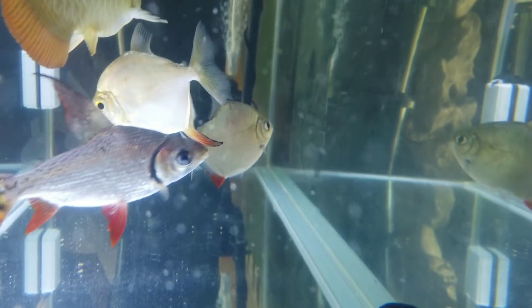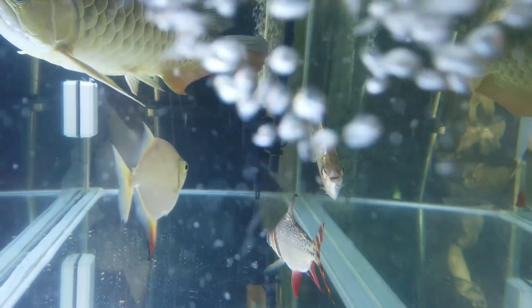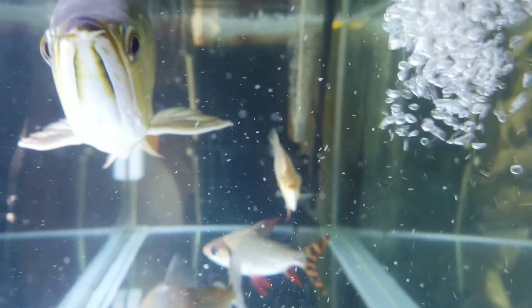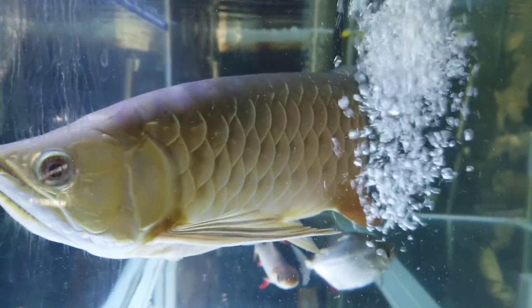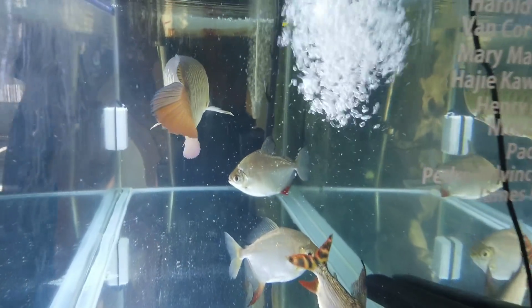I haven't tested the water again yet, but I think it's okay now. The nitrate and ammonia levels have probably come down. I have no plans to add more community fish here. Even though the count went down by two, I'll just leave them like that. If I add smaller fish, I think they might get attacked and cause problems.